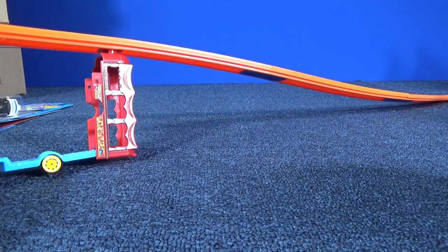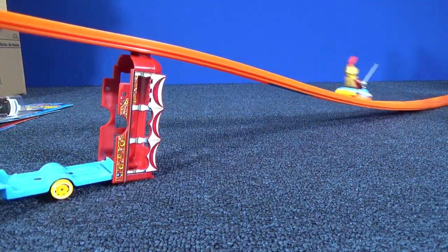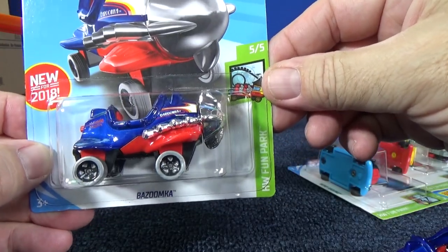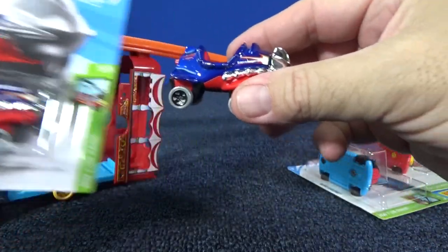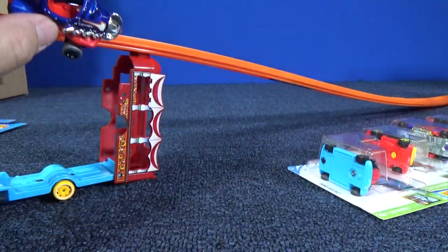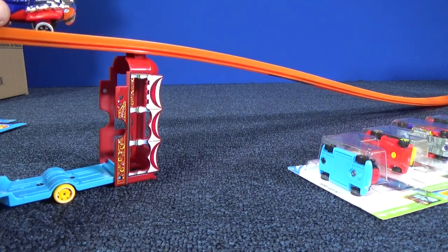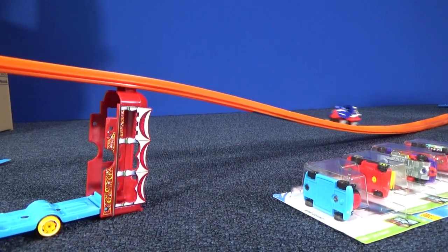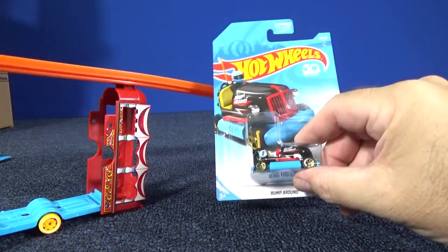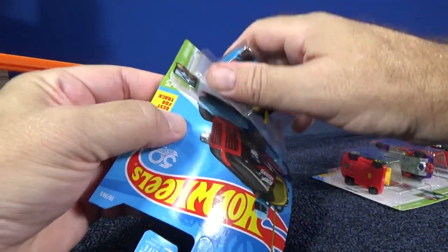There we go. On your marks — let's try Bazoomka. I have one loose already because when I did my case unboxing video it came right out of the package. Bump Around — not the treasure hunt version, just going to use the regular version. I'll save the treasure hunt version for a special video.